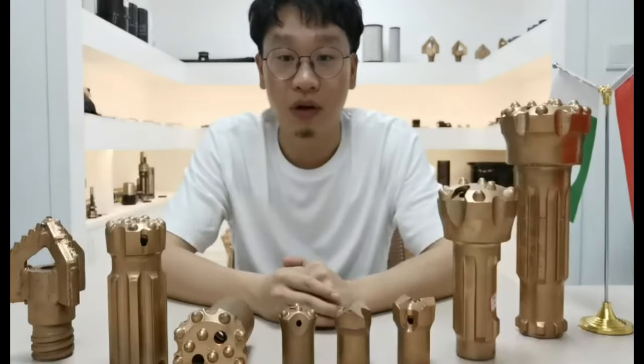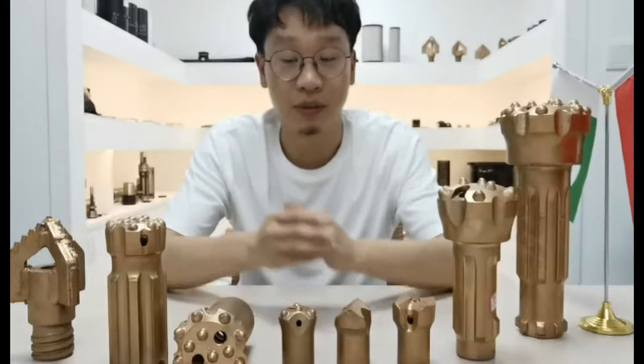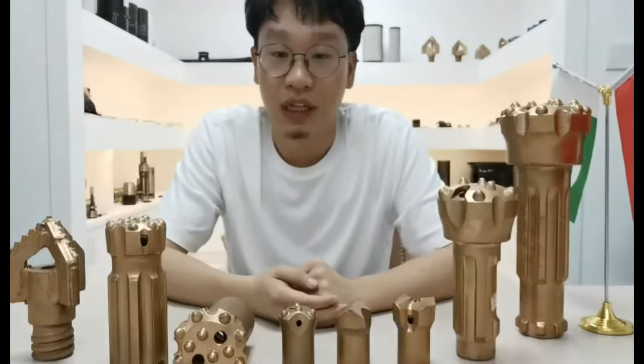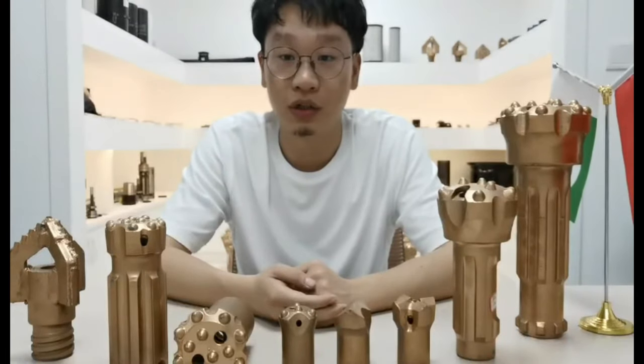The product I want to introduce today is drilling bits. As you can see, we have several different kinds of bits which are used in different situations and different machines.